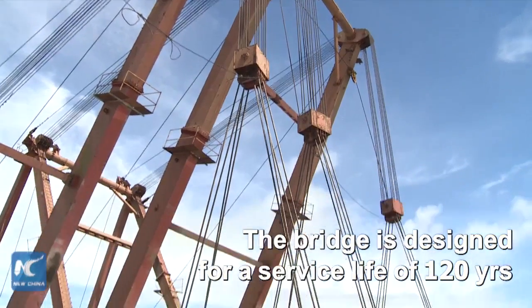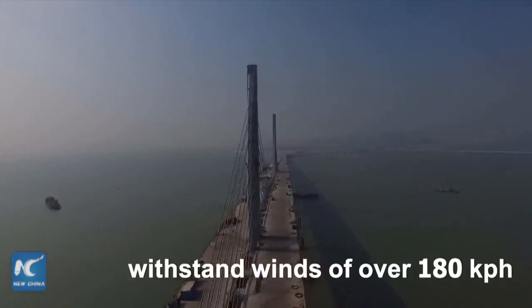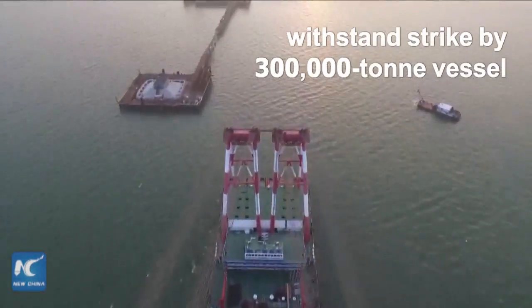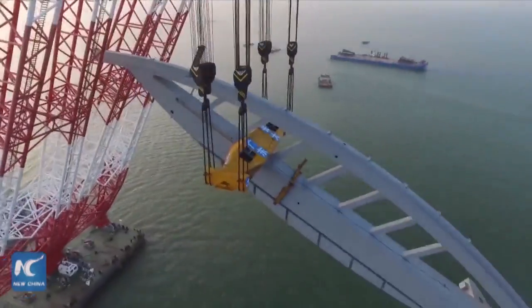The bridge is designed for a service life of 120 years. It can withstand winds of over 180 km an hour, and resist an eight magnitude earthquake or being struck by a 300,000 tonne vessel.